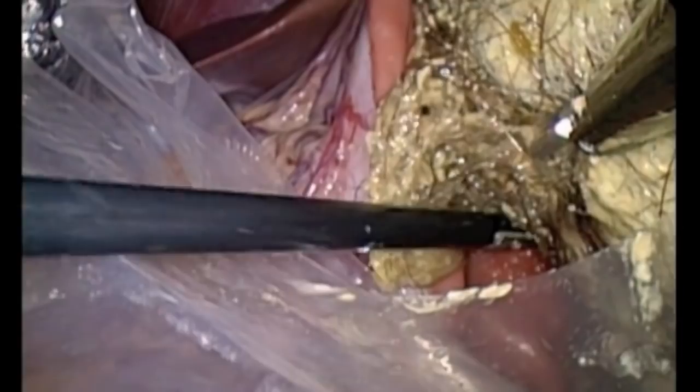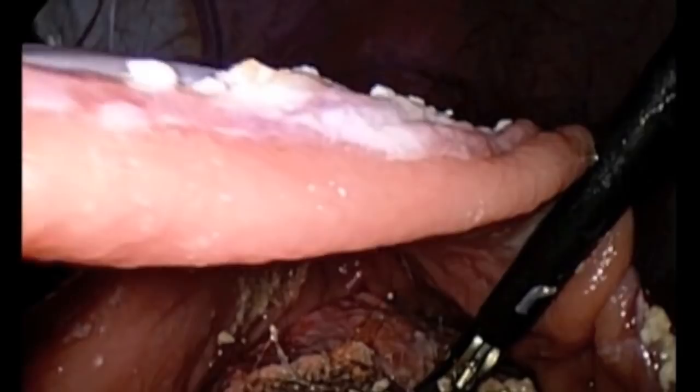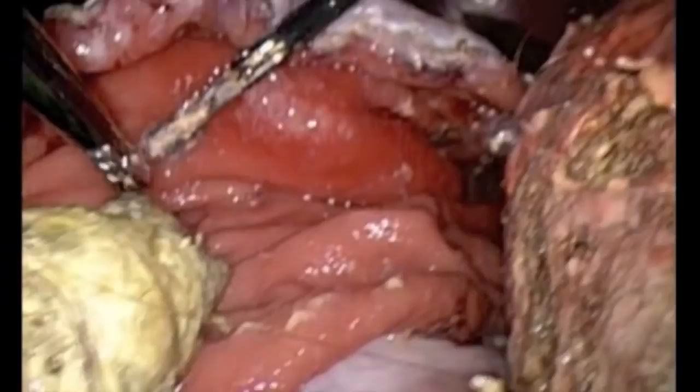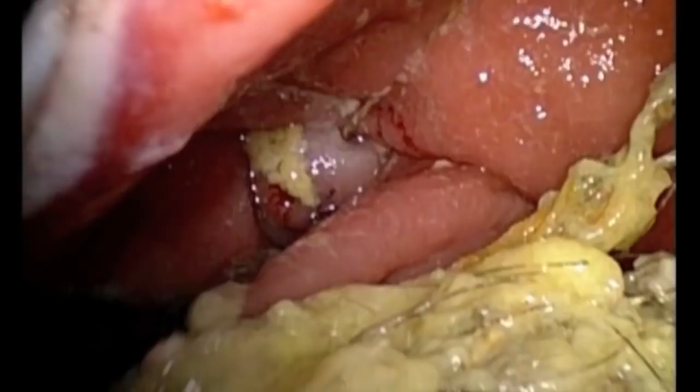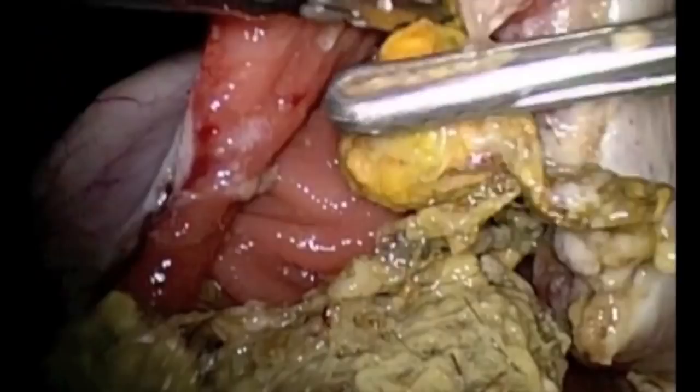This patient had Rapunzel syndrome, which is characterized by a tail of the bezoar traveling to the small bowel. Here in the video, you can see how with gentle traction we are able to reduce and bring the bezoar tail into the gastric cavity.